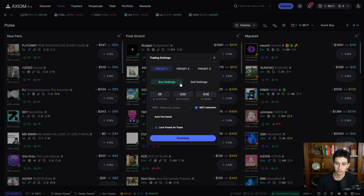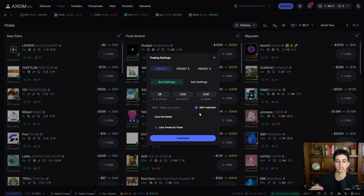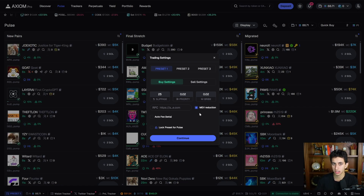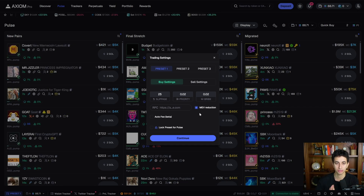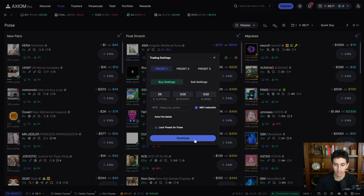Something really important: make sure to check on MEV reduction. When MEV reduction is on, it ensures you won't get MEV'd — meaning someone front-runs your transaction and fills you at a much higher market cap. If you've used BullX or Photon, you've probably been MEV'd and noticed bad fills. Axiom fills are by far the best and cleanest, so make sure MEV reduction is turned on, then click continue.